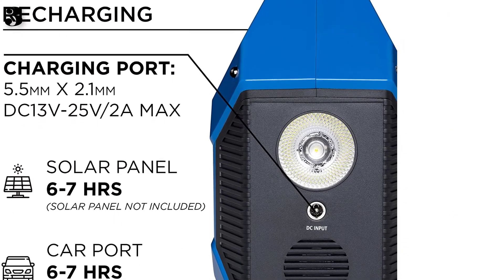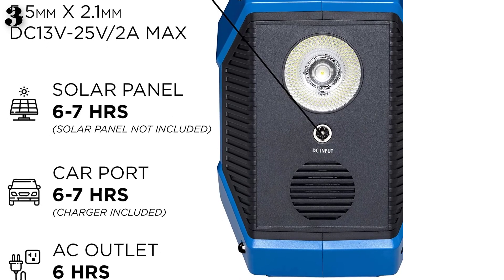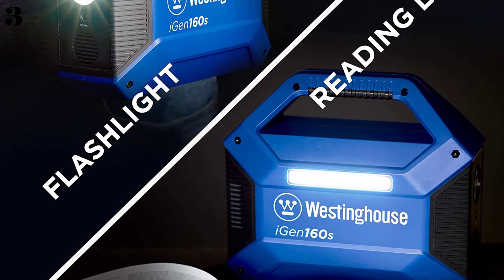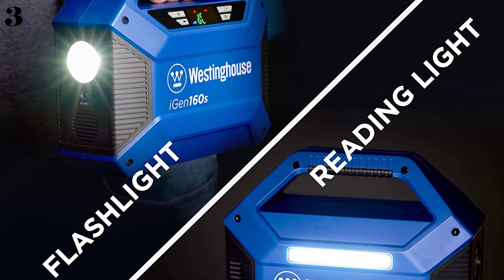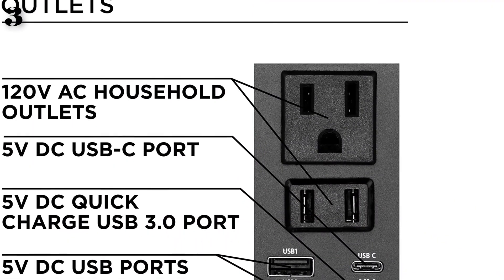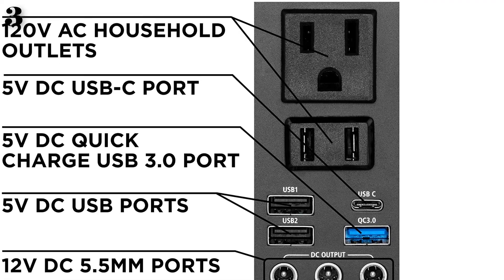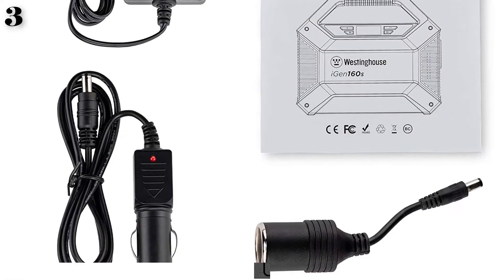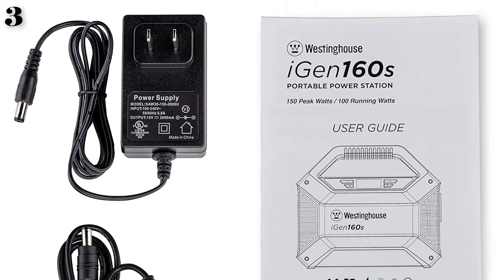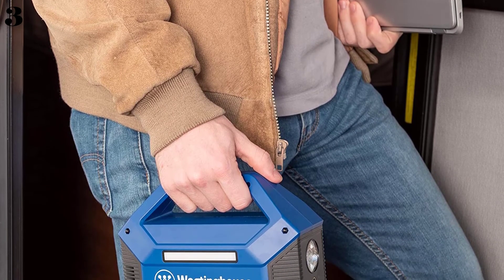There are three charging methods to maintain the battery life: the included car charger, the wall charger accessory, and the option of solar panel capability. The manufacturer recommends a household outlet charge time of 6 hours. It comes equipped with two USB ports, one USB-C port, one Qualcomm Quick Charge 3.0 port, two 120V household outlets, and three 5.5mm DC ports.